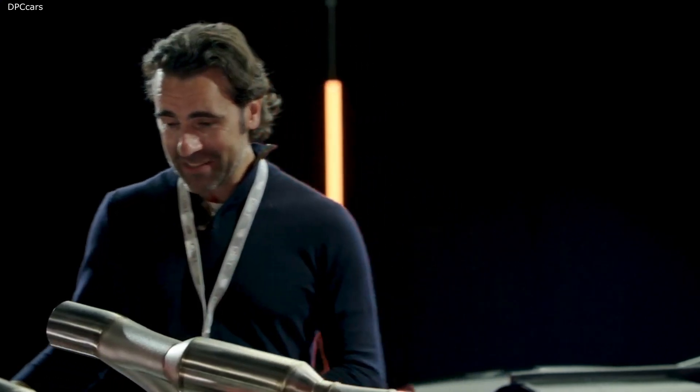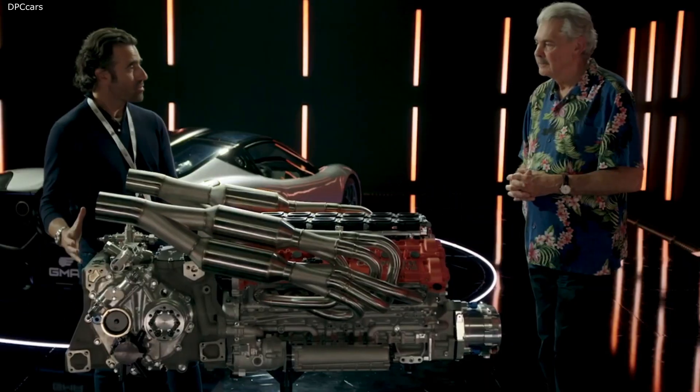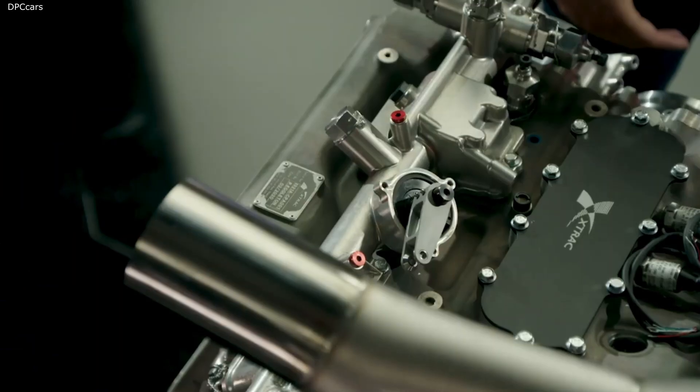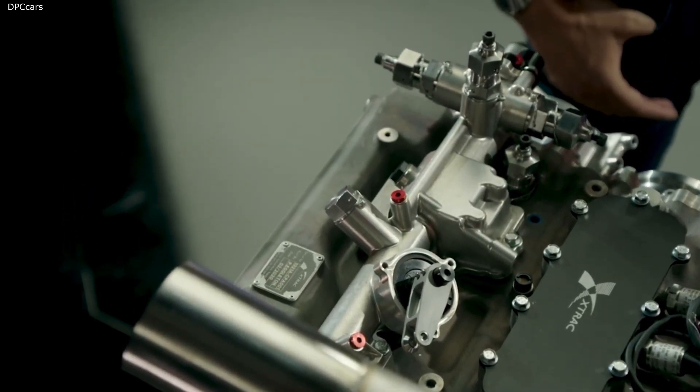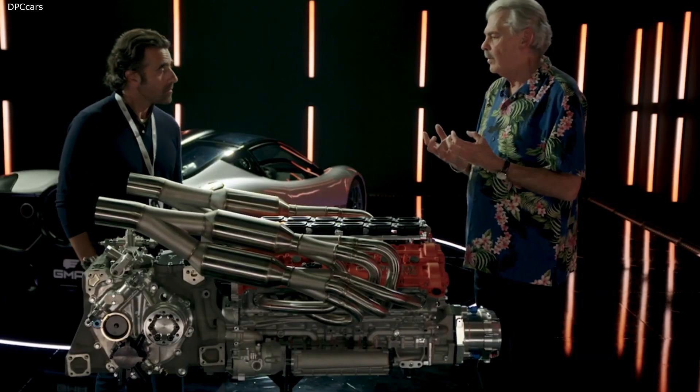Fantastic. And it's all mated to this beautiful X-Trac gearbox. Yeah, they've done a great job too. Both X-Trac and Cosworth have been brilliant to work with — sitting down and talking about the conceptual design rather than the actual design, and what we wanted from a weight and compactness point of view.